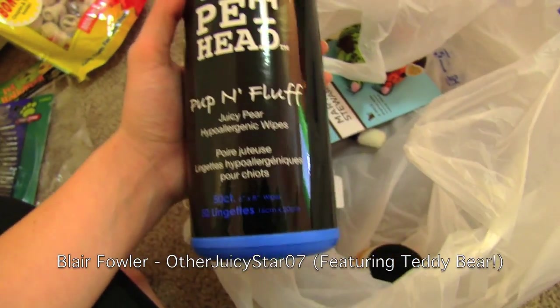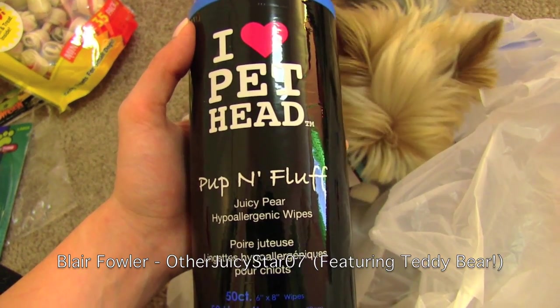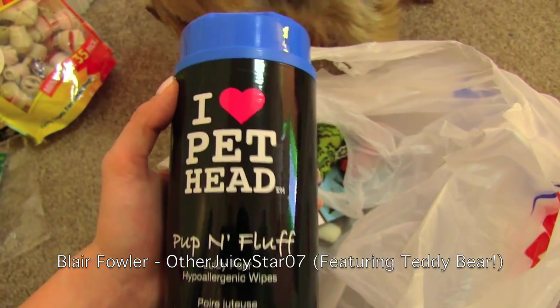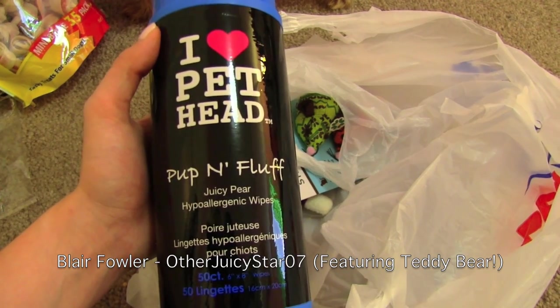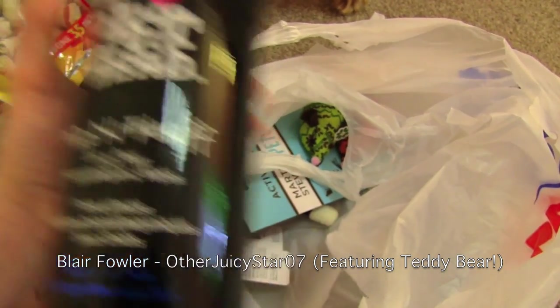I also got the I Heart Pet Head Pup and Fluff Juicy Pear Hypoallergenic Wipes — I told you Teddy smells. This is good if I just want to wipe him down sometimes, or if he gets something really gross on his paws I can just wipe him off and know that they're made for animals so they're not going to harm him.